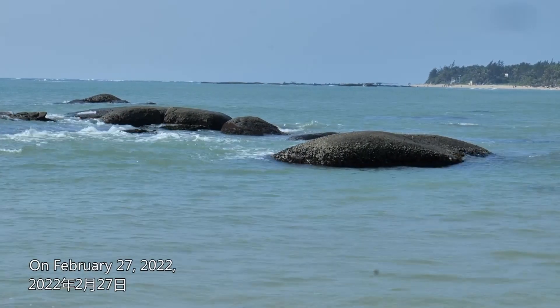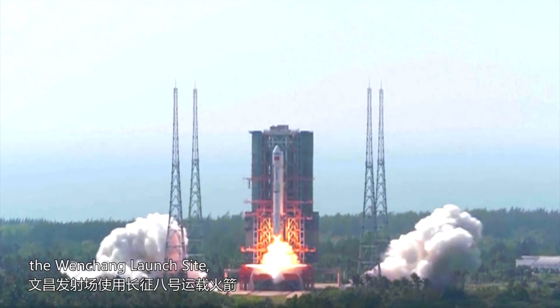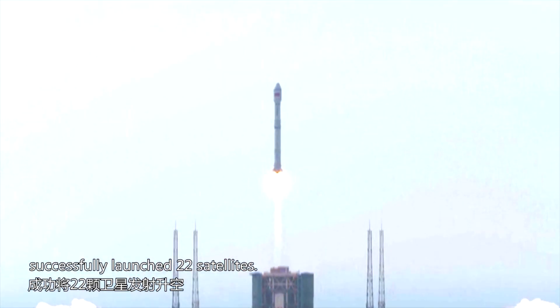On February 27th, 2022, the Wenchang launch site, using the Long March 8 carrier rocket, successfully launched 22 satellites.